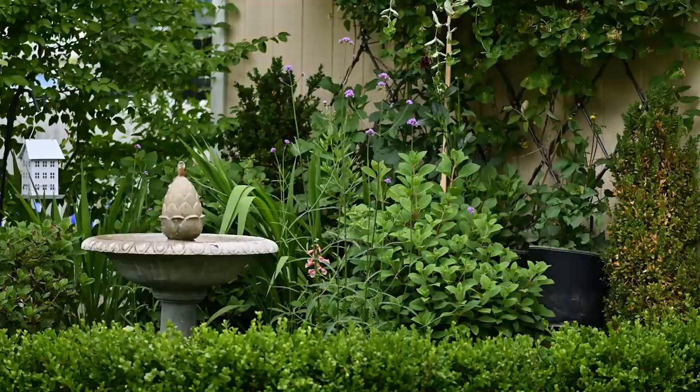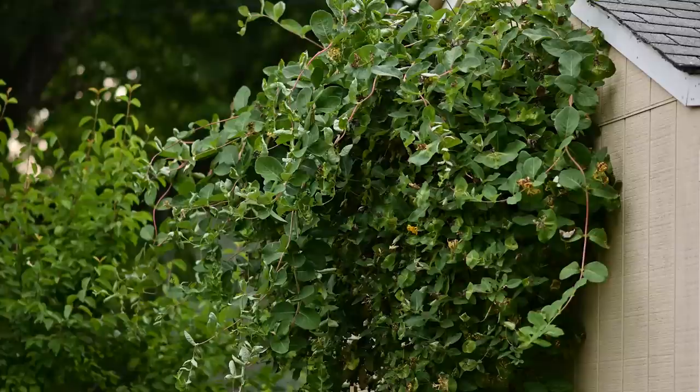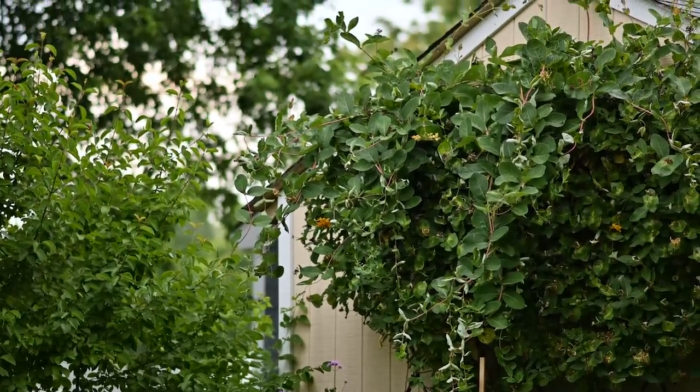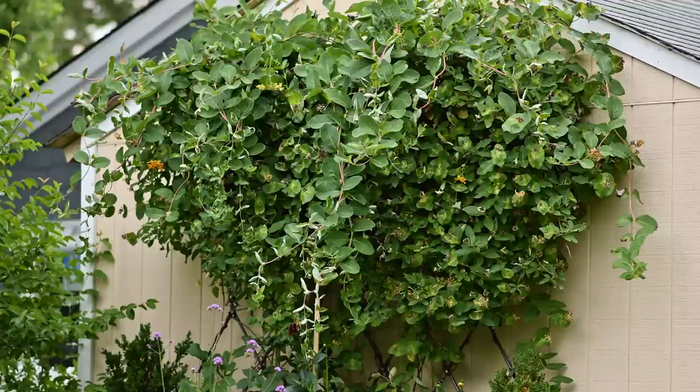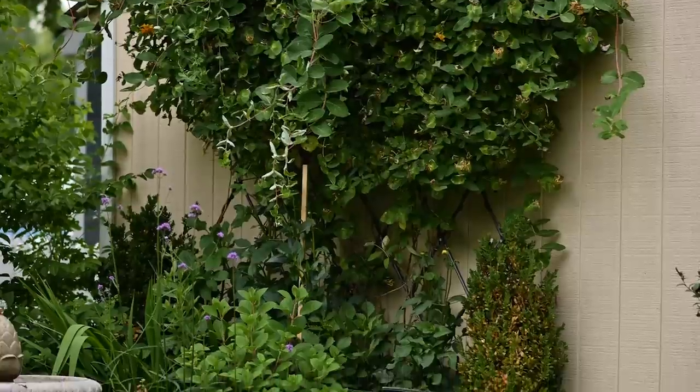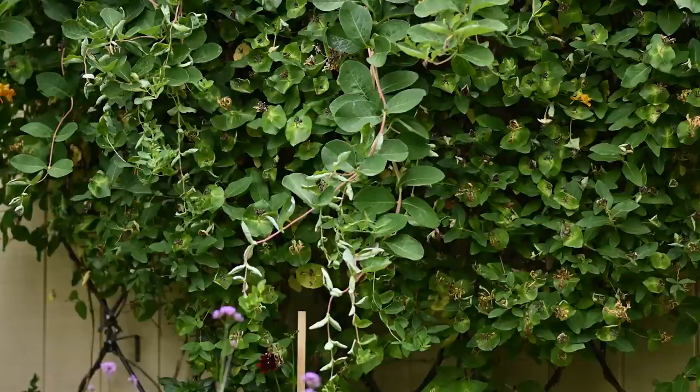My honeysuckle growing on the diamond trellis on the garage wall was covered — I mean covered — with aphids. I realized it when I was planting my dahlias in the grow bags because I noticed something sticky on the leaves. I tried to use my hose and spray everything but it was too late. All the buds that were getting ready to open — there was really no taking that back. Thankfully I don't see aphids on anything else around that area — not my boxwoods, hydrangeas, or anything else in that corner.